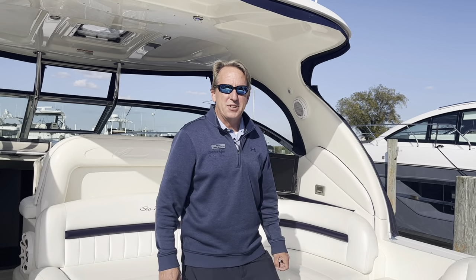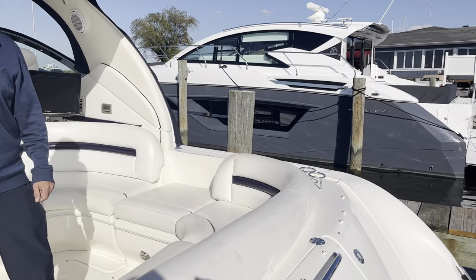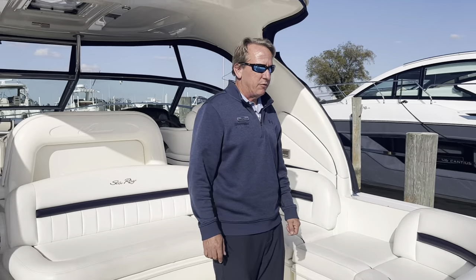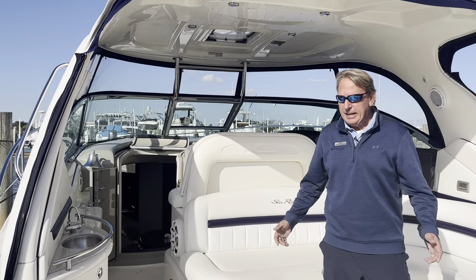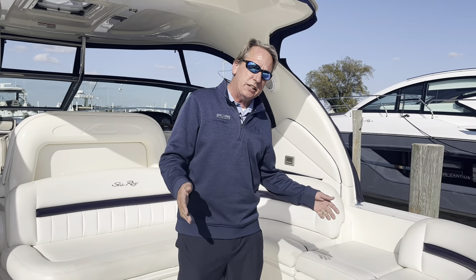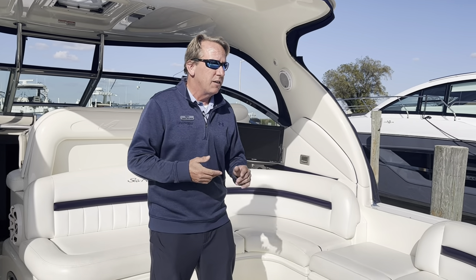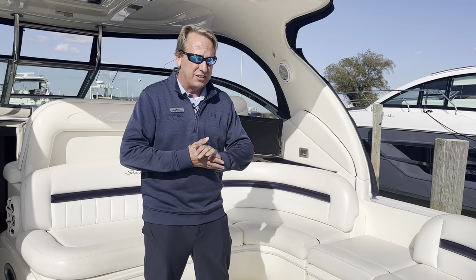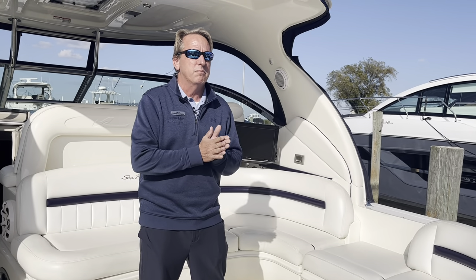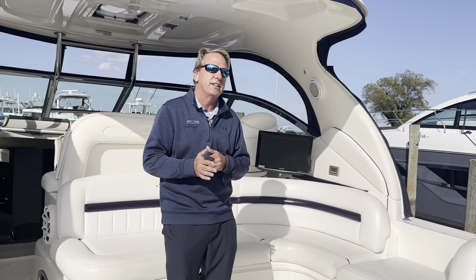Good afternoon, this is Chris Whitman with MarineMax Maryland. Today we're going to go over our trade-in 2008 44 Sundancer. We just took her in recently from a repeat customer and she's quickly become one of my favorite boats. She's powered by Cummins diesels with Zeus Drive. I'll say this about the hull and the engines — this boat runs, corners, and performs like a much more nimble, smaller boat. I was amazed by how much fun a 44 can be just to take out and run.